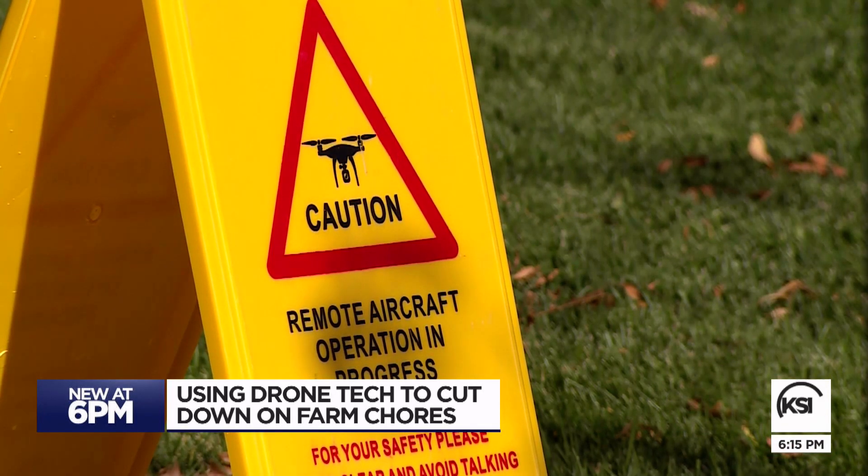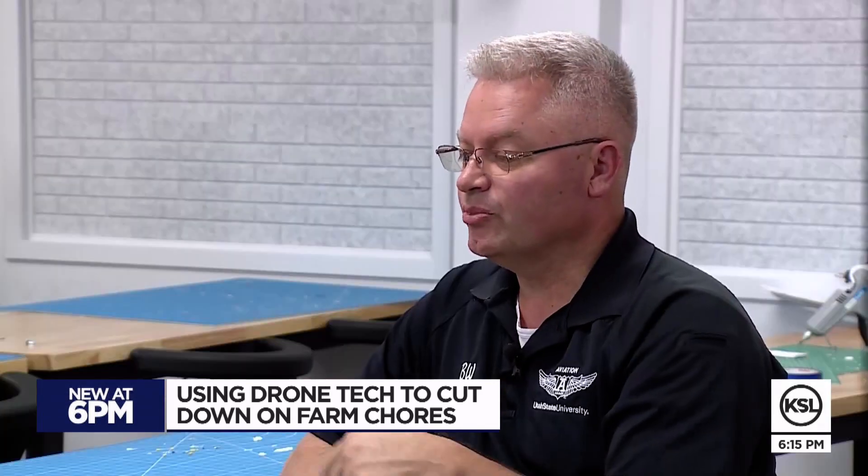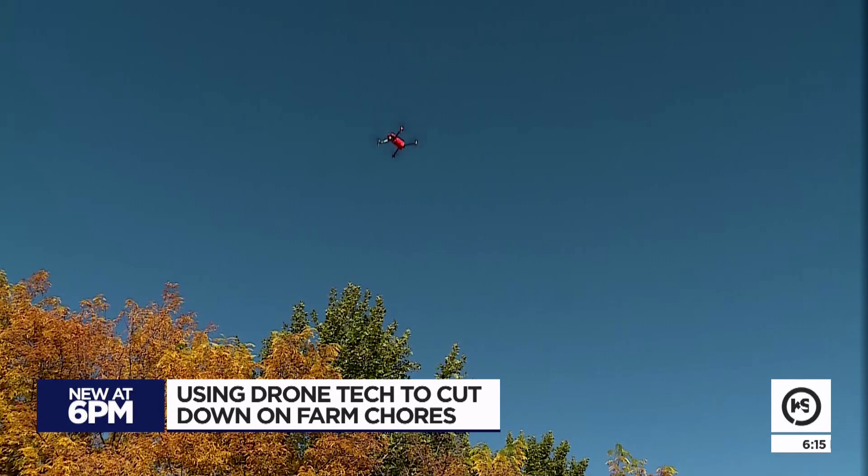I know a farmer who took a little speaker, attached it to his drone, recorded his dog barking, and now he herds his sheep with his drone — cutting down time on the farm.